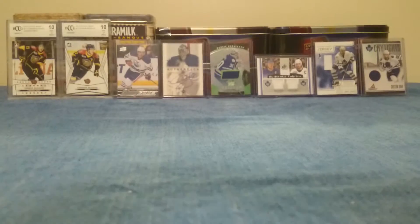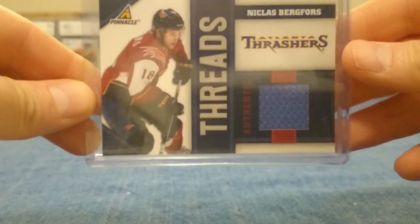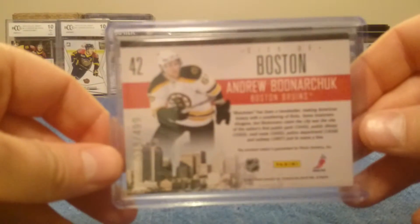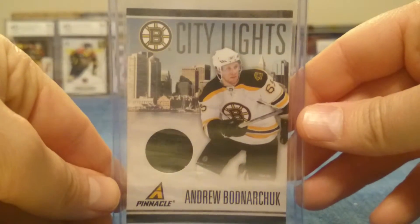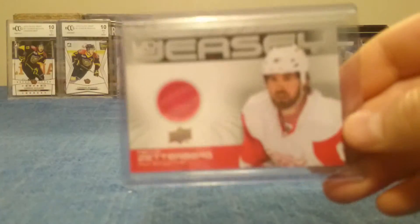For Pinnacle, there was a Nicholas Burgs Authentic Game Worn Jersey numbered to 499. And an Andrew Bodnarchuk City Lights Jersey Card, also numbered to 499.